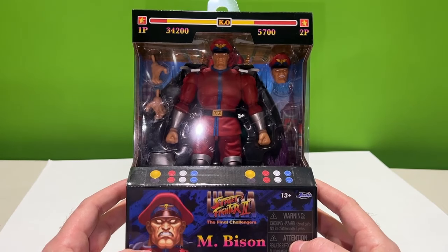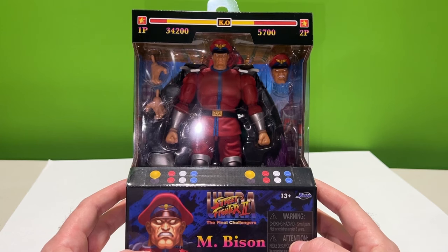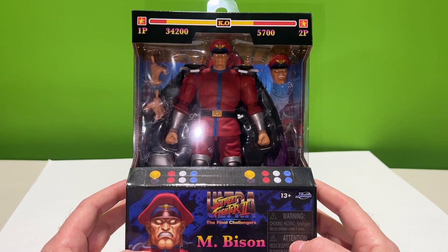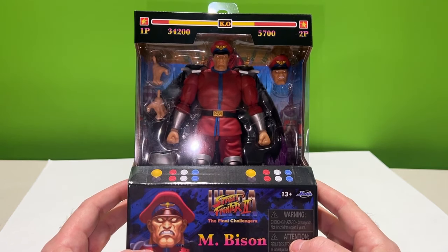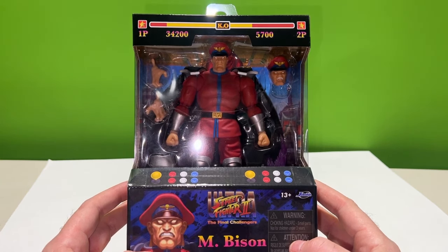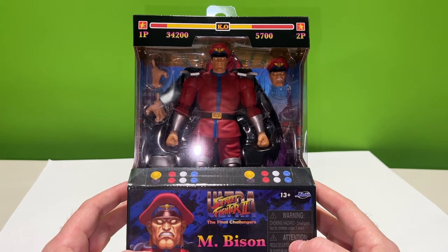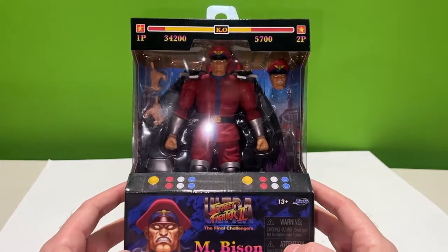I got there in time to get M. Bison but I missed out on the Dhalsim. There are two separate cases being shipped for this wave — one comes with two M. Bisons and one Dhalsim, the other comes with two Dhalsims and one M. Bison. Somebody was there ready to get the Dhalsim but didn't take the M. Bison, so my buddy picked up one, I picked up one.